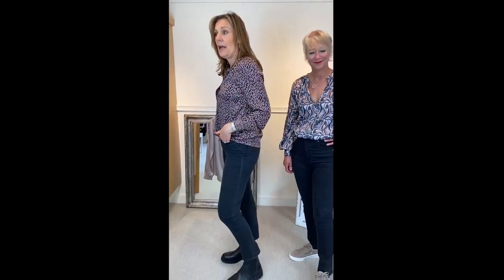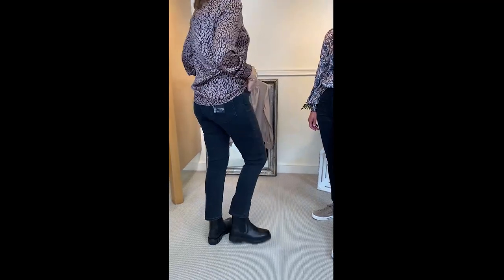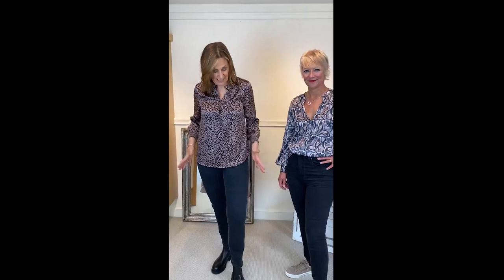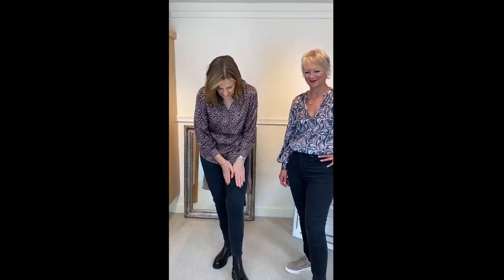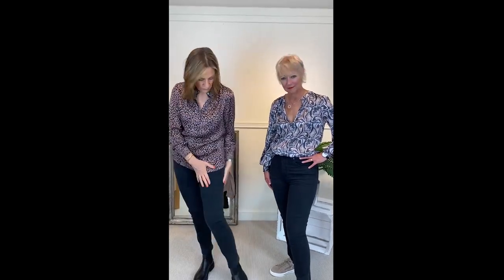I'm also wearing the Paige jeans, Sarah very slim, and these are gorgeous — I can't tell you how nice they are. Paige jeans are a designer jean with a designer price tag, but they really are super and I feel really slim in these. I'm wearing the size 30 but I would probably need the 29. The 29 is good for a size 12. Alex has got the 28 on — she's a size 10 — so they are super stretchy and super flattering.